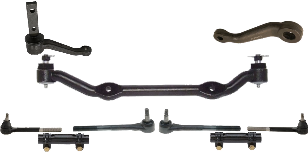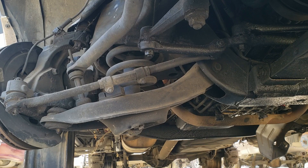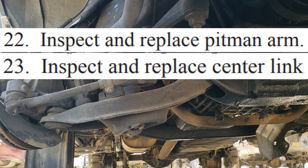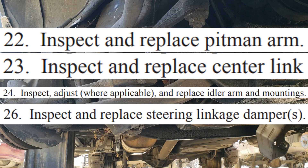If you get asked on the test: if the center link is at an improper height, is it going to affect the camber angle? Nope. Steering linkages only affect toe. You should know the general procedure for changing steering linkage components using a puller, torque specifications, and stuff like that.